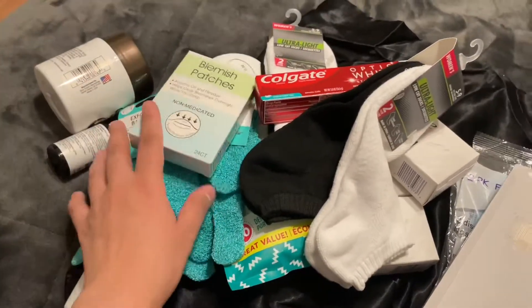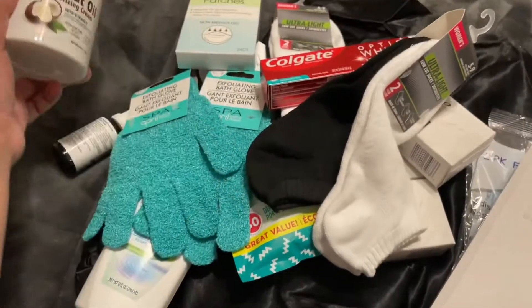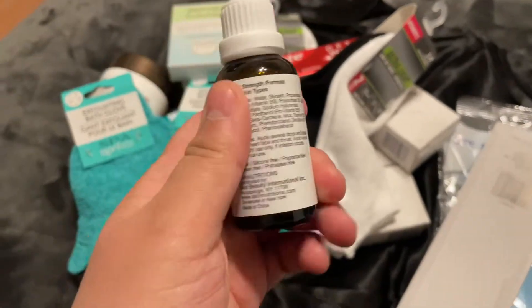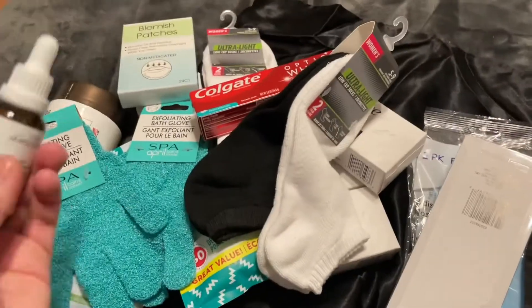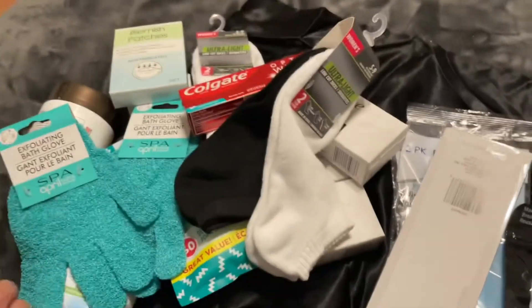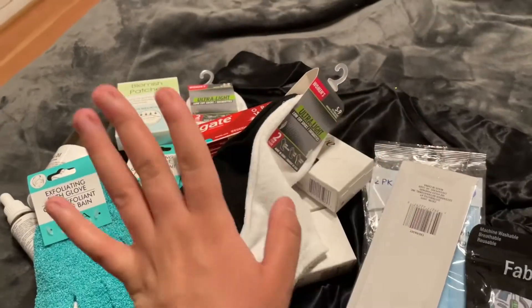That's everything I got from Dollar Tree! Go check out all the Dollar Tree finds compilations on YouTube — there's a bunch of them covering these items too. I'm excited to use these, especially the retinol serum. I'm excited to see what it'll do to my face. Hopefully it won't break me out, but I have confidence — TikTok has led me on the right path. That's pretty much it, see you guys next time, bye!